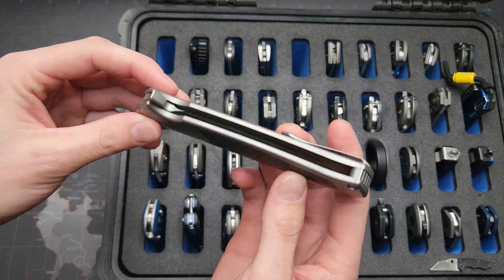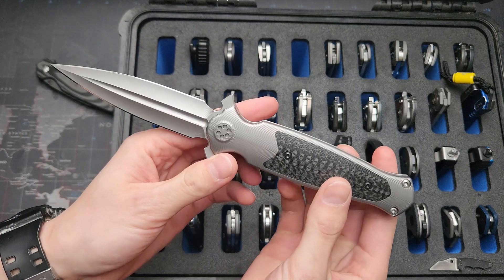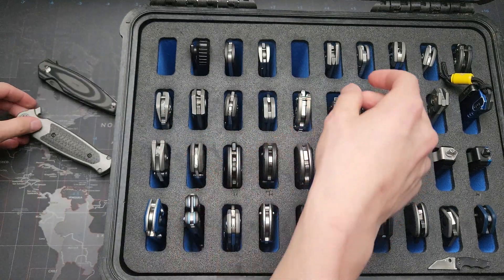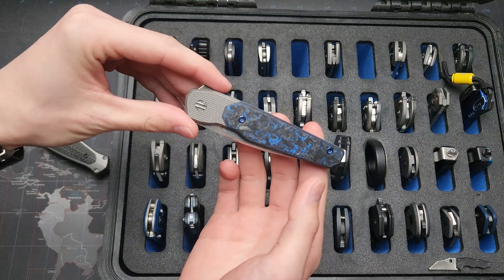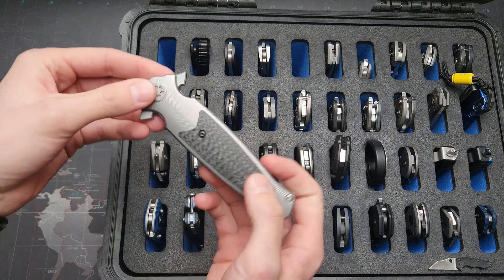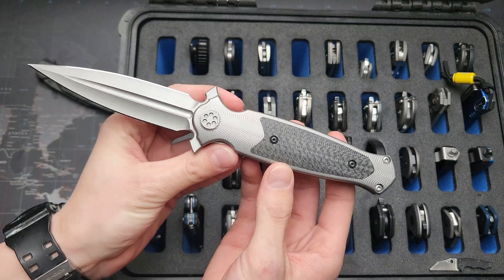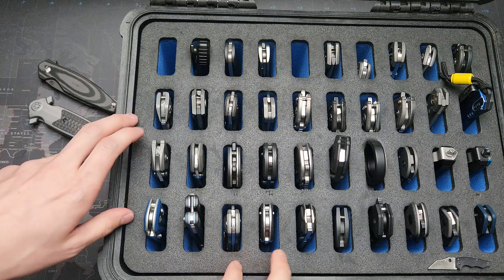I'm gonna call this my 'show stopper' — just totally wicked, over-the-top, overblown expensive. I think last year I wound up choosing this guy: Damasteel carbon fiber. So a little bit of a different feel for this one, but I think it earns the position nicely.